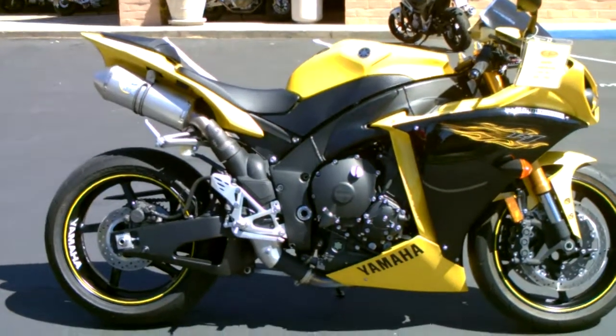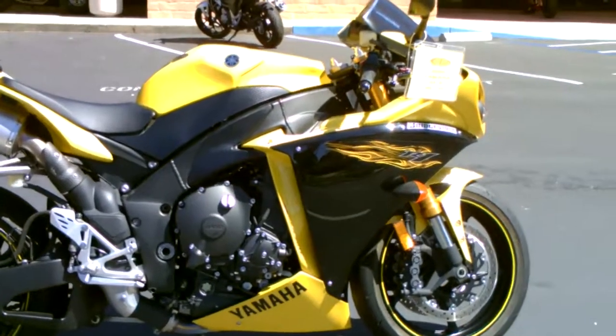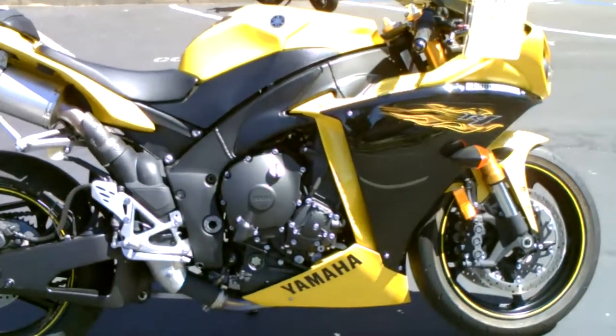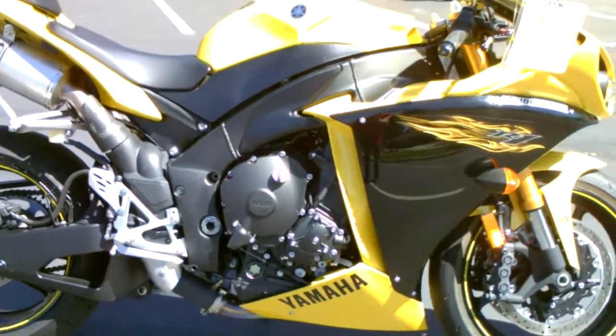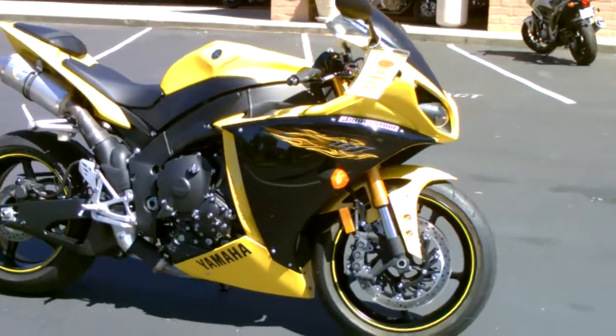This is the class of the field, fantastic condition, only 5,859 miles. This is the one with the cross-plane crankshaft, and it's got 4 new tires.